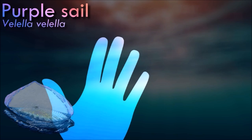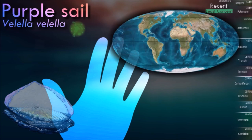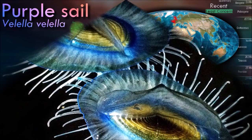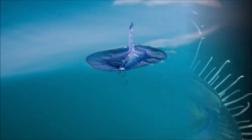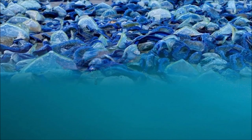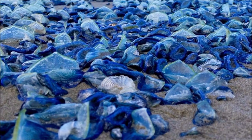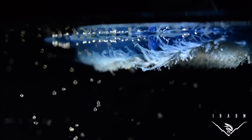The sail of Vellella acts as a float, allowing it to catch the wind and drift on the ocean surface. Beneath the float, it has numerous tentacles that extend into the water column for feeding. This adaptation to rely on wind currents for dispersal is quite unique. Similar to Portuguese man-o-war, it can sometimes wash ashore in large numbers during certain weather conditions or ocean currents. Stranded individuals can still deliver mild stings, so caution should be exercised when handling them.